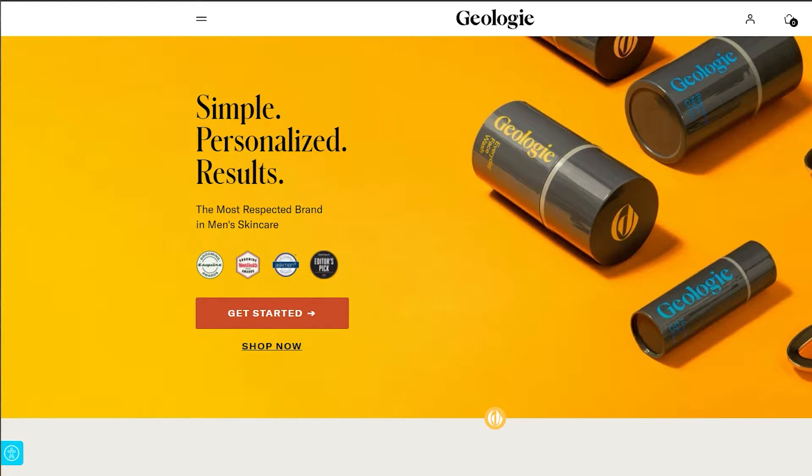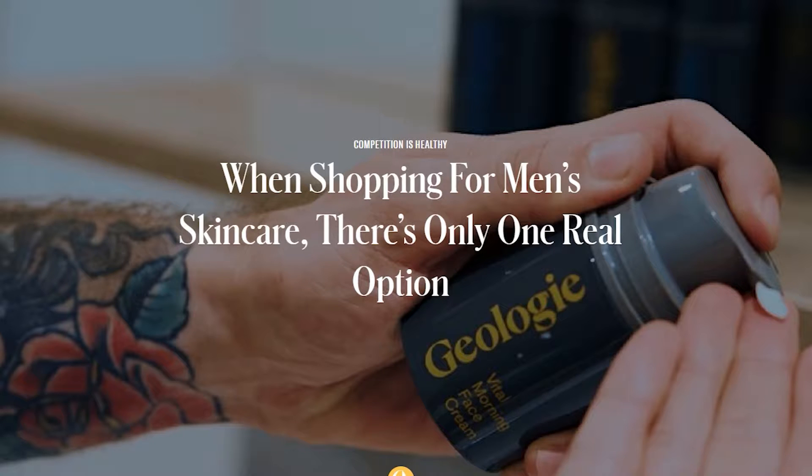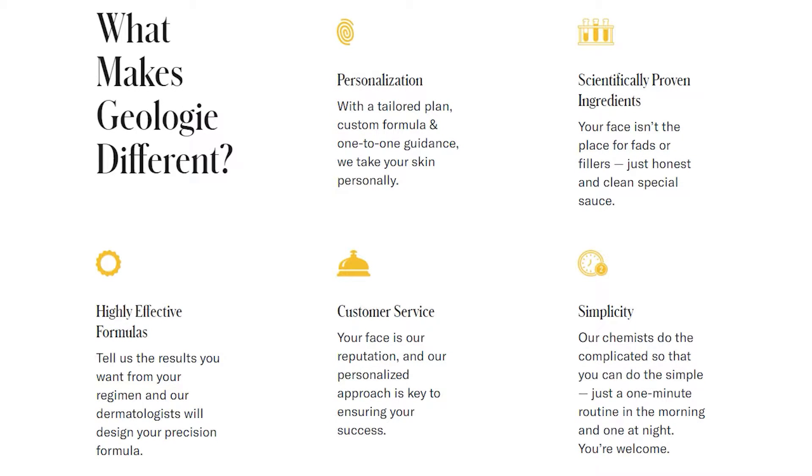When you go to the Geology website, in the 'why we're different' section it says: 'Competition is healthy. When shopping for men's skincare there's only one real option.' What makes Geology different? Personalization — with a tailored plan, custom formula and one-to-one guidance. They take your skin personally. They've got scientifically proven ingredients — no fats or fillers, just honest and clean formulas, and highly effective formulations designed by a dermatologist. They say: 'Tell us the results you want from your regimen and our dermatologist will design your precision formula.' When it comes to customer service, the products are delivered extremely fast, and every time I reach out to them they reply really quickly. Recently Geology opened a UK fulfillment center, so for individuals in the UK or EU it now only takes 4 to 6 days — previously it was around 10 to 12 days.